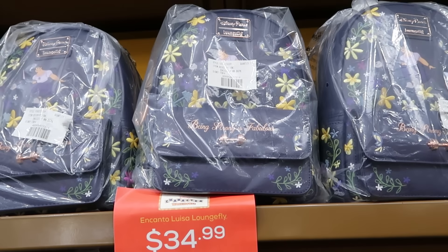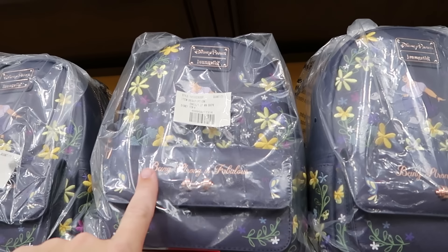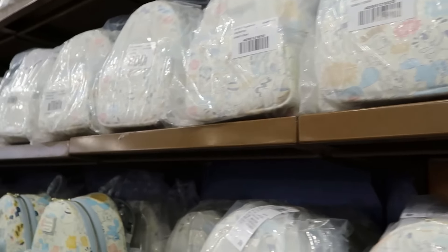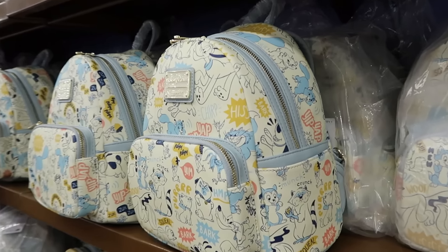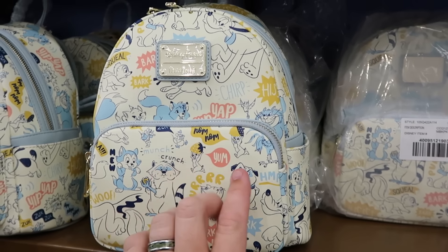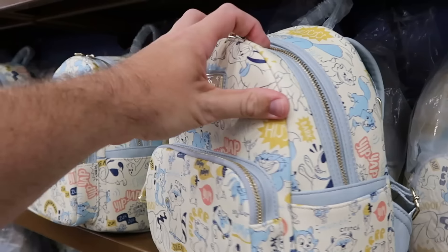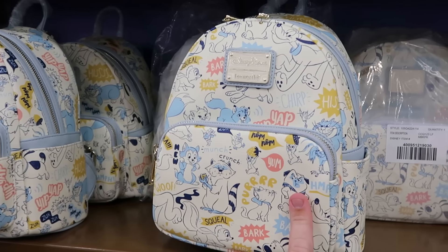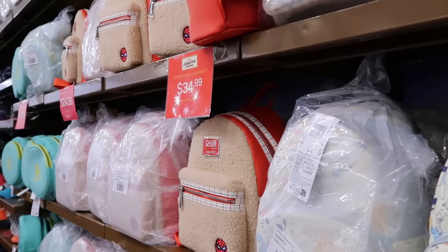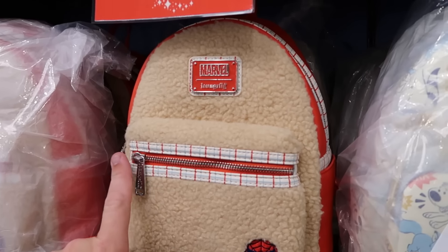Let's check out some of the newest Disney Parks Loungeflies at the Character Warehouse. They have the Luisa Loungefly from Encanto with the original packaging — it says Being Strong is Fabulous — $35 from $88. Right over here they also have the Disney Critters Collection with Miko, Pluto, and Chip and Dale — normally $78, these are $35 a piece.